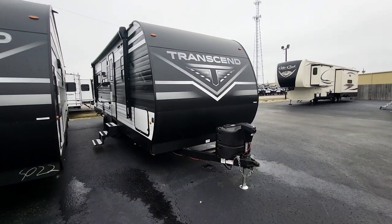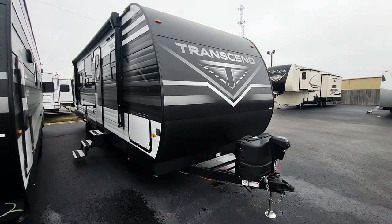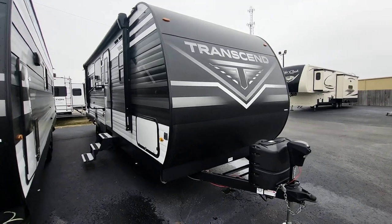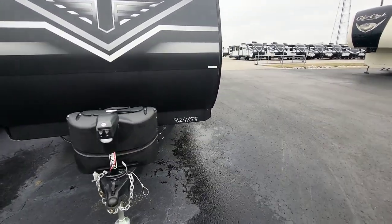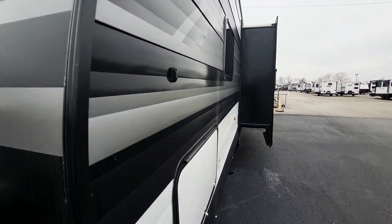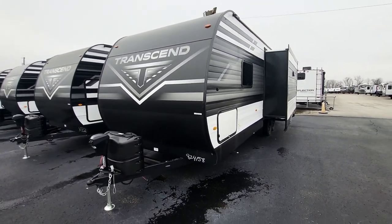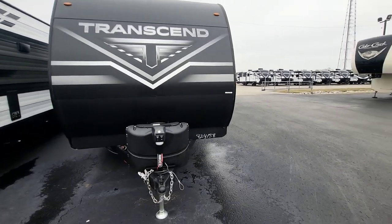This is a Grand Design Transcend 260 RB, again under 32 feet and 6,200 pounds, so pretty accessible for a lot of different tow vehicles — you just have to match up that weight. It is a wood structure with an aluminum skin, but that outside aluminum skin is proprietary to Grand Design. It's the only manufacturer using it, and you can immediately tell how much smoother that sidewall is. You're not going to have issues with things dinging, and even in a hailstorm you'll have less chance of damage. It's also quite a bit thicker than normal, with over double the thickness on that front cap.